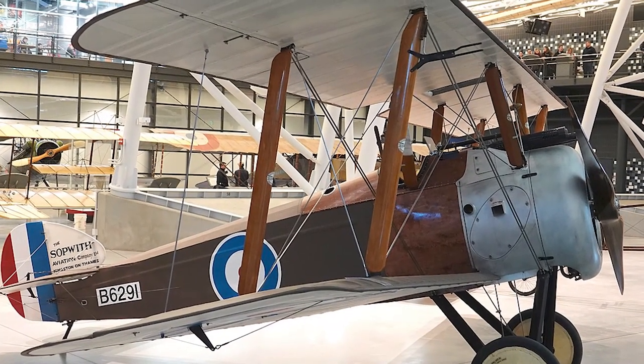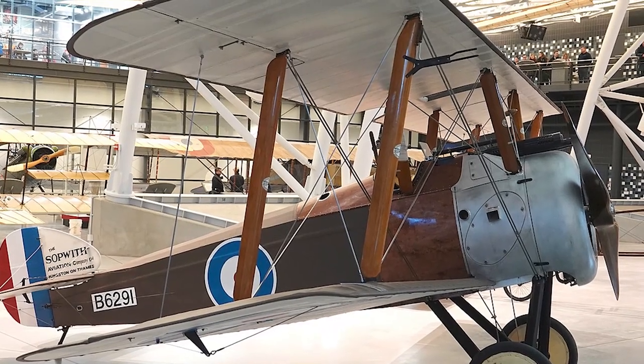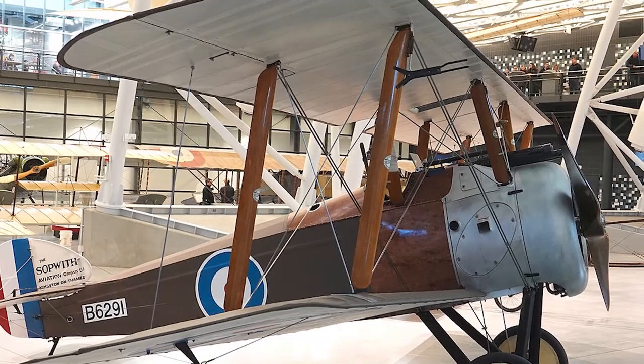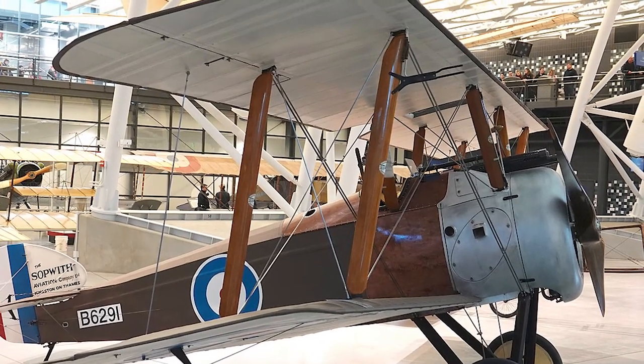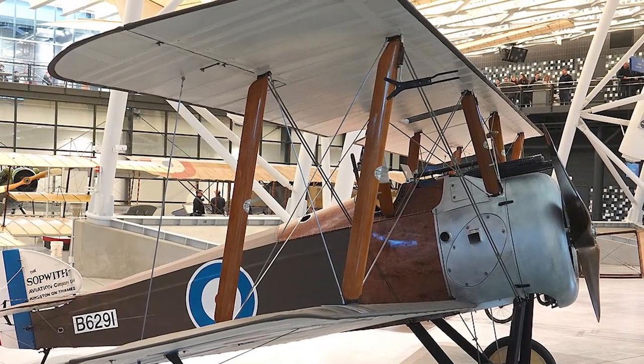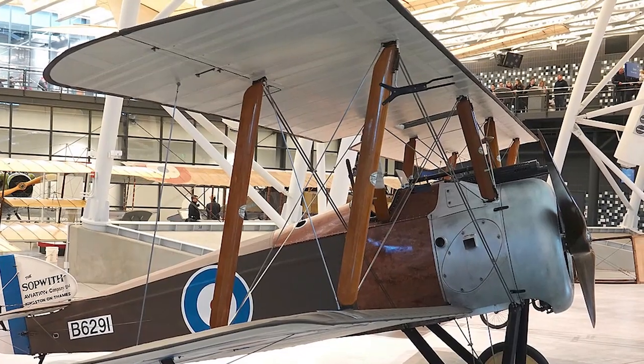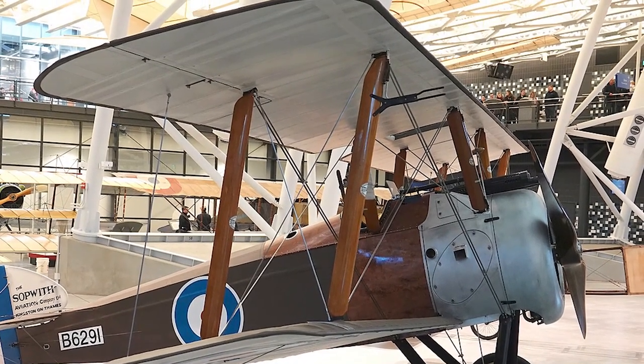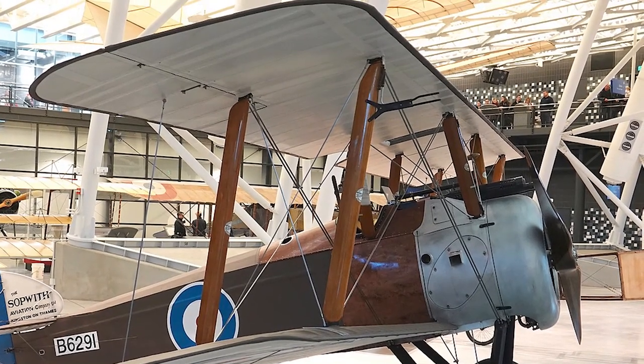When one realizes that these engines have rotating cylinders, several technical questions come to mind. How does the fuel-air mixture get to the cylinders if they are constantly changing positions? Also, how is a spark sent to the spark plugs if they are also in motion?